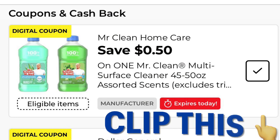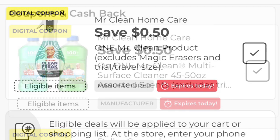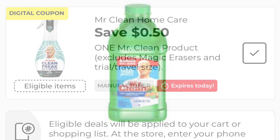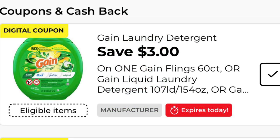I clipped this coupon for save 50 cents on one Mr. Clean and we actually have two of these, so I just used both of them. I know it shows the Mr. Clean Clean Freak but you can use it on the multi-purpose cleaner. I put two of the Mr. Clean all-purpose cleaners in my cart — they are four dollars each, so it was eight dollars. Take away your one dollar digital and that leaves you paying seven dollars for two.